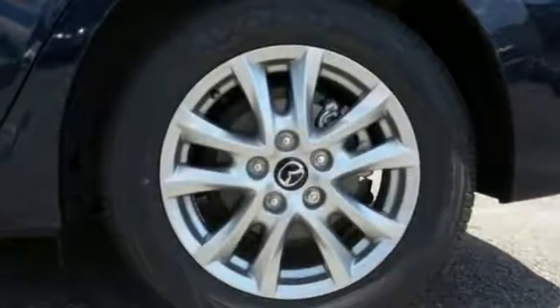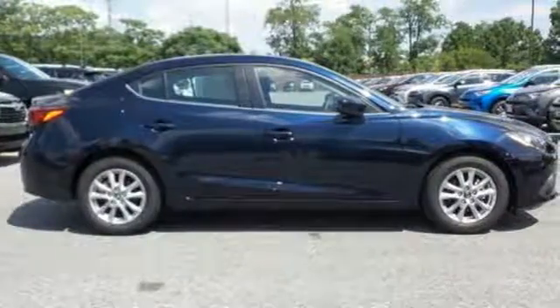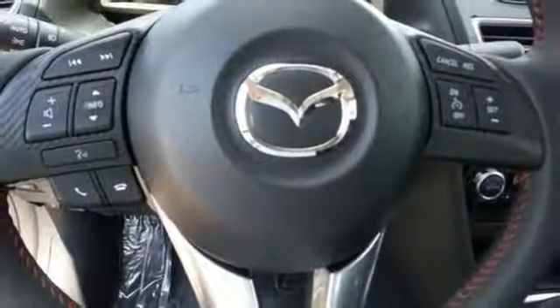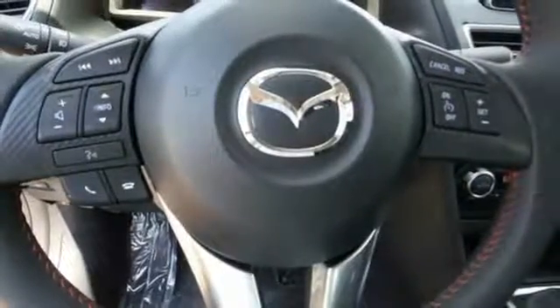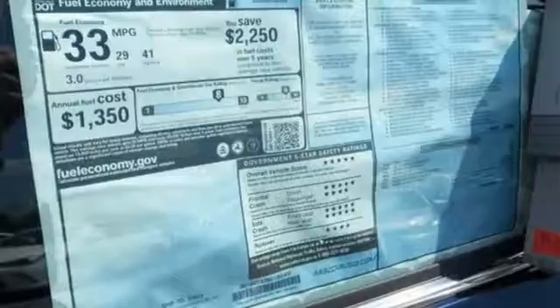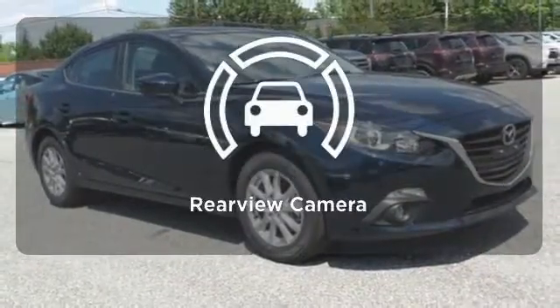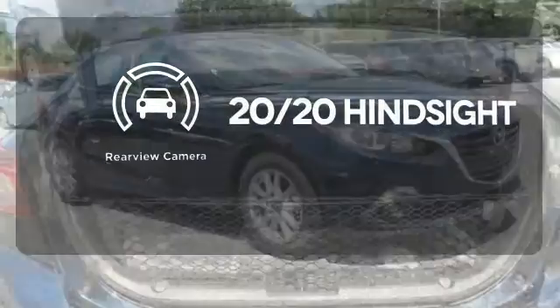It's not just looks though. This fuel efficient ride still offers plenty of zip and a bevy of standard features including push button start, a rear view camera, the Mazda Connect infotainment system and Bluetooth. It comes with a navigation system to easily guide you to your destination. See objects previously out of sight with the rear view camera.